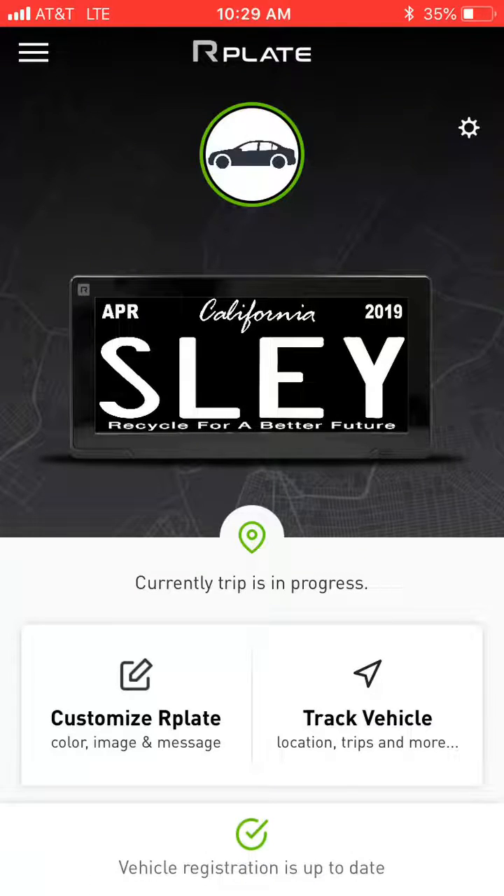It'll take you back to the home screen and show you your plate preview at the bottom. It'll tell you that the vehicle registration is up to date. Currently the car is in motion — as you can see, there is a trip in progress.